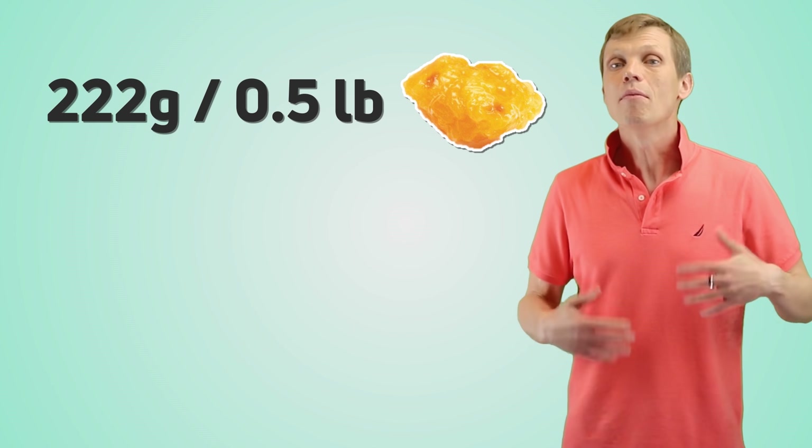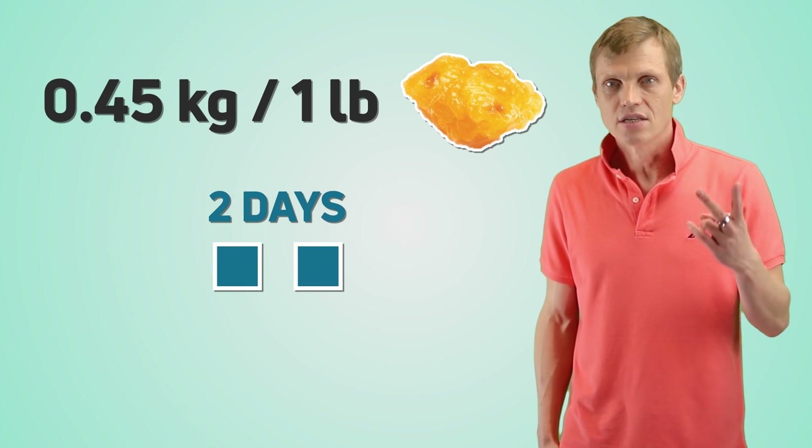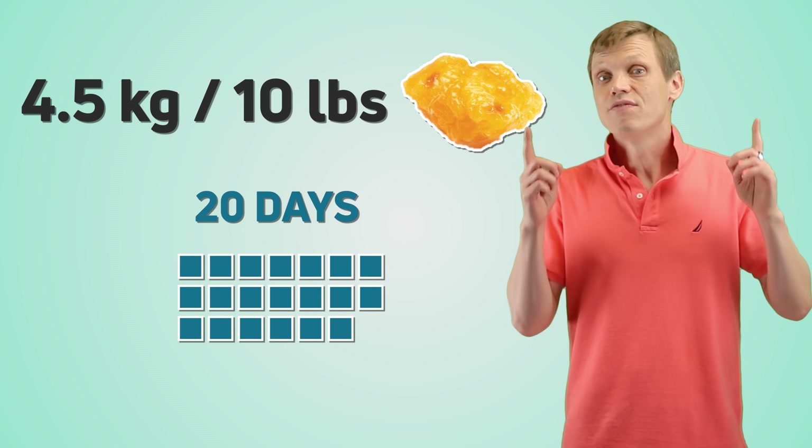That's about 0.5 pound. How much time will it take you to lose 1 pound now? About 2 days. What about 10 pounds? 20 days — 20 days of fasting.